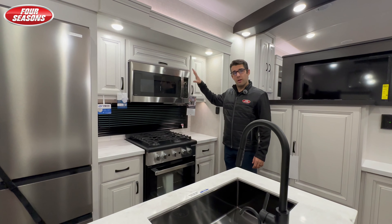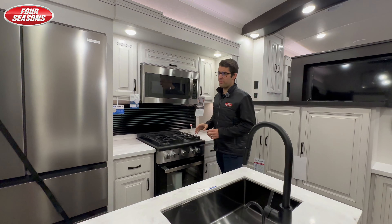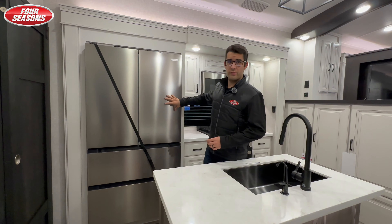This is a convection microwave — not only is it a convection microwave, it's got a built-in air fryer feature. As we come to the fridge, standard on these is a residential-style fridge. What we've done here at Four Seasons is order this with the 20 cubic foot 12-volt fridge, paired with the Overlander 2 solar package. That gives you two solar panels on the roof — 380 watts of solar — plus an 1,800-watt inverter.